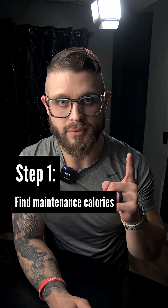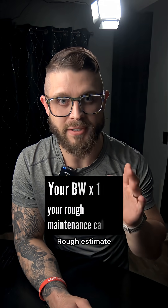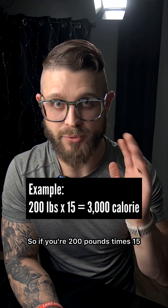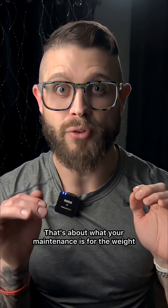Step 1: find your maintenance calories. Don't worry, I got you. Rough estimate — take your body weight and times it by 15. So if you're 200 pounds, times 15, that gives you 3,000 calories. That's about what your maintenance is for the weight that you're at.